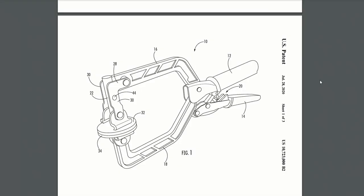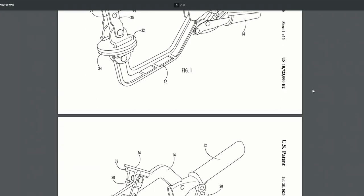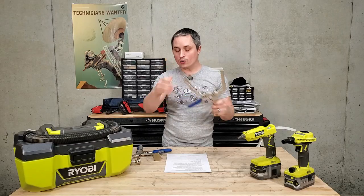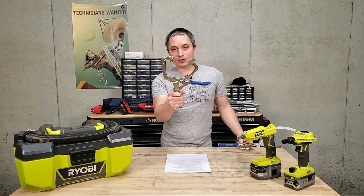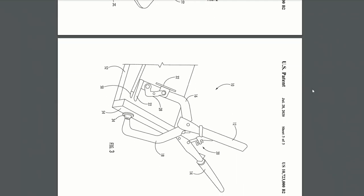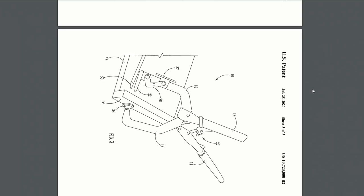In addition to those two pocket hole jigs, Ryobi also has a pocket hole clamp design meant to have two functions. You have pocket hole clamps that can go into the pocket hole and hold the workpiece at a right angle, or regular clamps that will clamp the whole thing flat. Ryobi's design combines these two with one head that pivots up and over a peg.